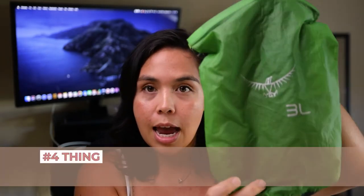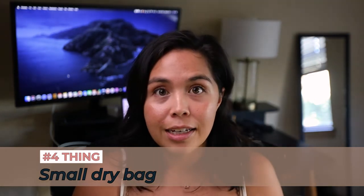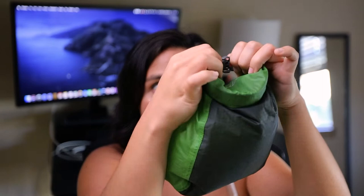Number four has saved me so many times — a small dry bag. If you're hiking and it starts to rain and you have something valuable that can't get wet, like your camera or SD cards, this will totally save you. You just put your valuables in, roll it up, clip it, and it becomes waterproof. Make sure you invest in a brand with a good reputation — don't just get a cheap one on Amazon, because if you're putting something valuable in here, you want it to stay dry.